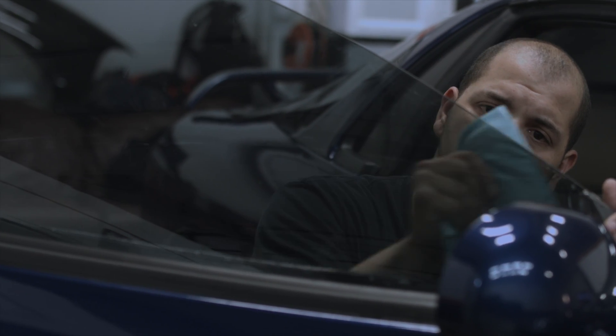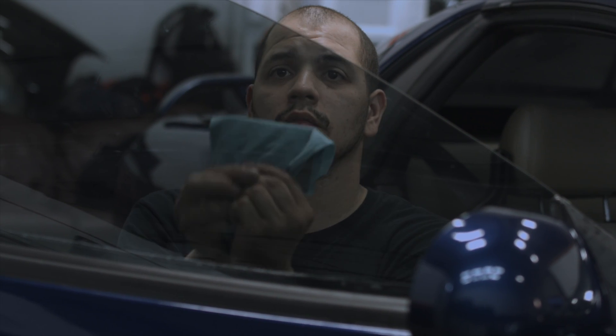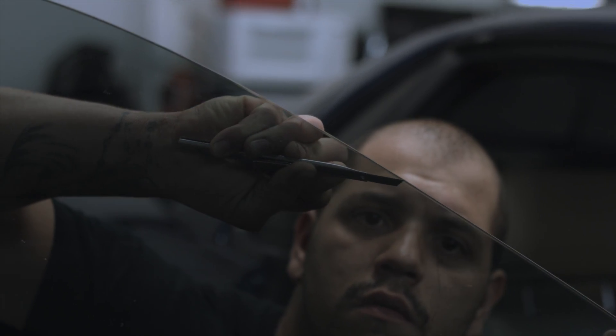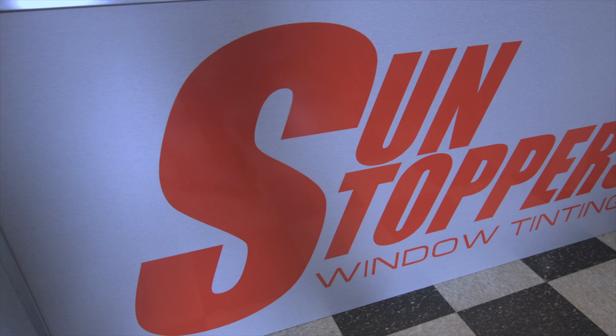One thing that really sets us apart here at Sunstoppers is the ability to shave the edge of the film, and it gives a factory appearance to the glass so you don't see that unsightly gap around the edge. All of our window films cut down 99% of the UV rays. If you're looking for a quality film installation and friendly customer service, come on down to Sunstoppers, 429 Warren Ave, Portland.